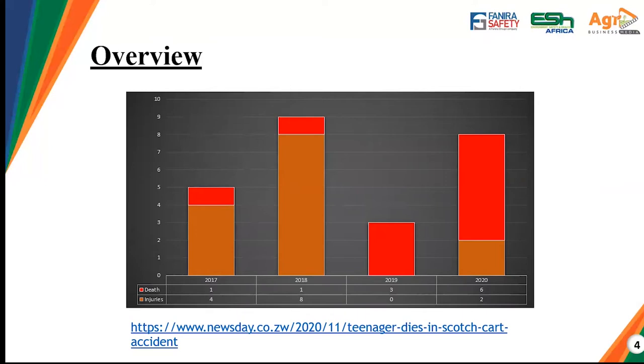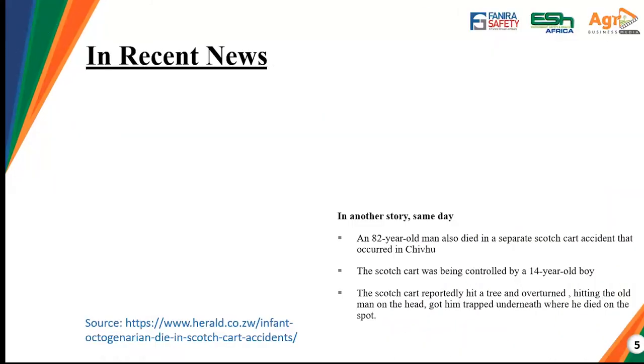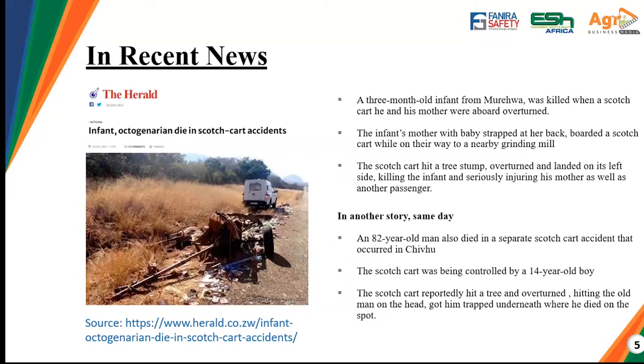The worst case scenario was recorded in 2019, where all accidents that occurred resulted in death — three incidents resulted in the death of the victims. In 2020 it was much worse, with six deaths and two injuries. As you can picture, deaths from scotch cart accidents are increasing over the years, and that is why we are here to discuss these issues and how we can manage and prevent them. In recent news, an infant and an octogenarian died in scotch cart accidents — two separate incidents that occurred on the same day.